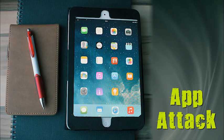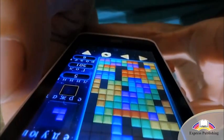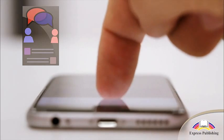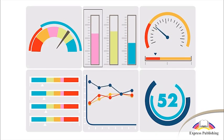AppAttack. A lot of us enjoy using apps for playing games, watching videos, or catching up with our friends on social media. However, there are plenty more things that an app can do.